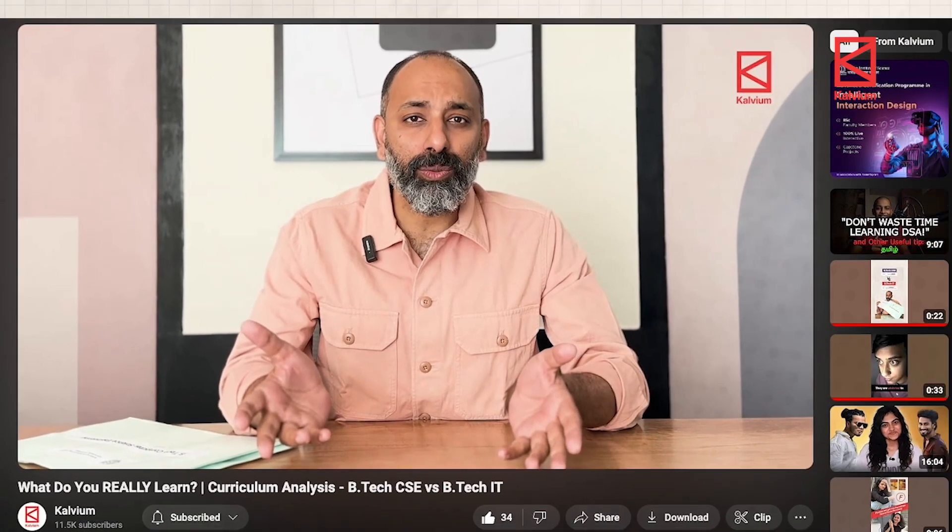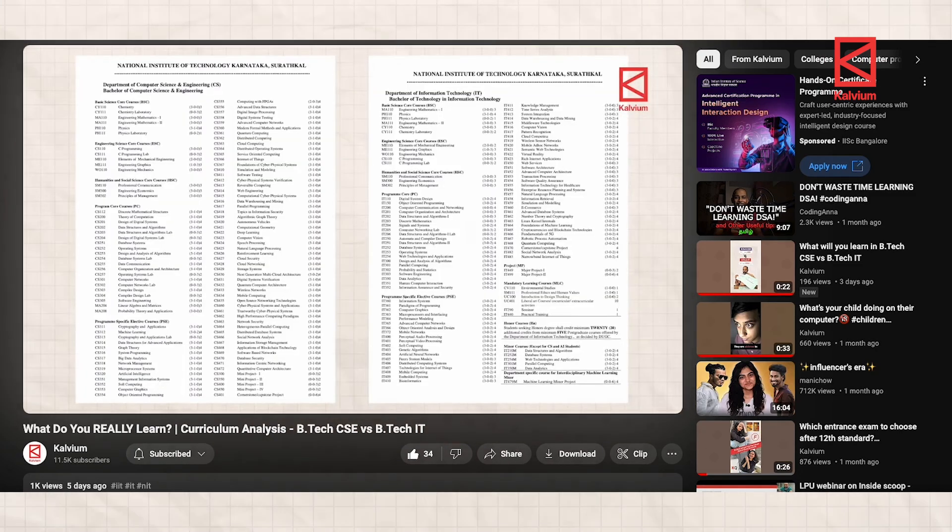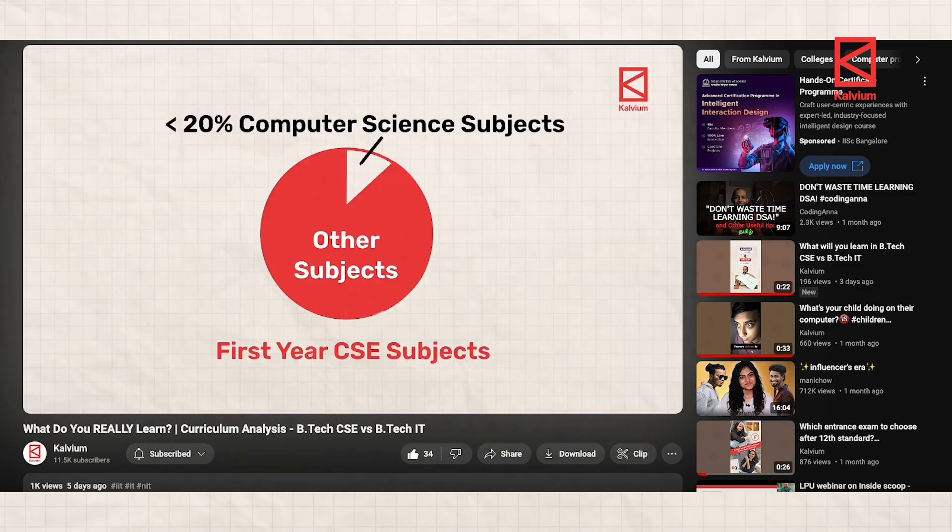We have already done a deep dive analysis of the curriculum of top IITs and NITs where we covered at length the subjects of the B.Tech CSE program and their syllabus. The curriculum here is very similar, so you can check that out here or at the links in the description. In this video we will focus on the relevance to a career in cyber security.